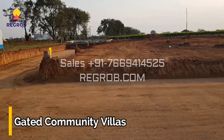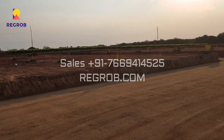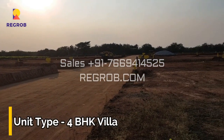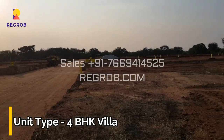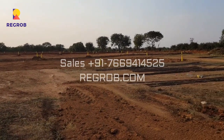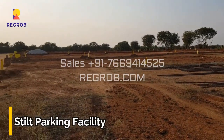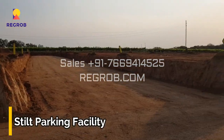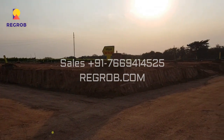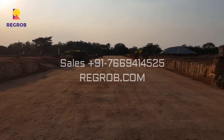It's a gated community villa project, and here you will get 4 BHK Villas for sale. The project offers tilt parking facility and various other modern amenities as well.